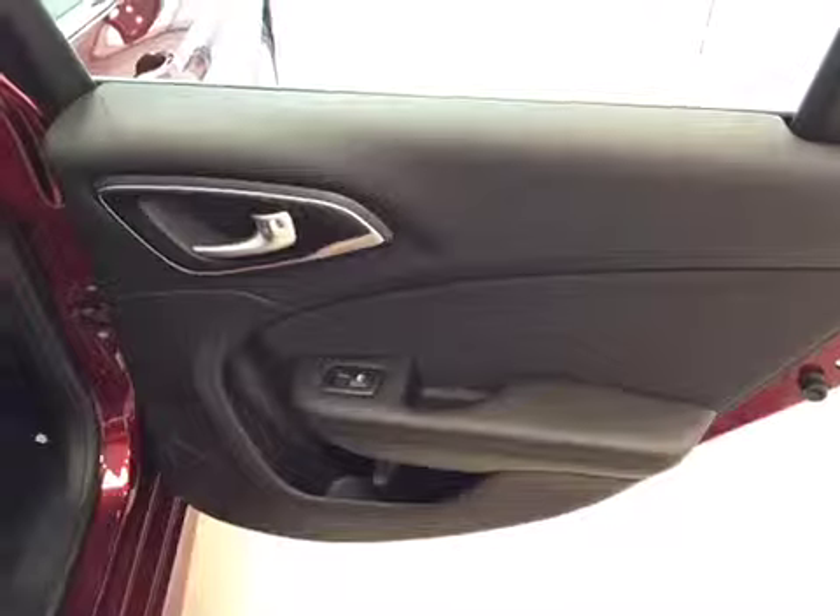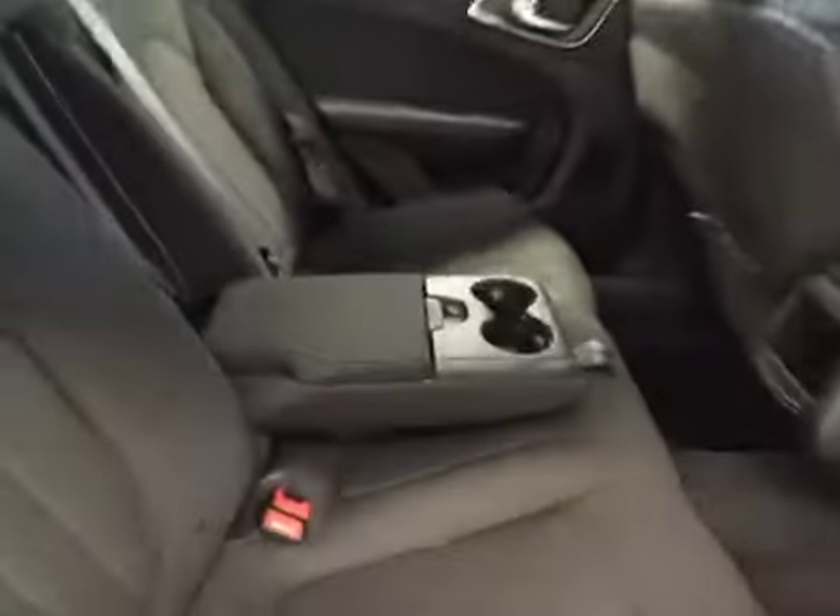Rear options: you have power side windows, a 40-60 bench split seat with built-in armrest and cup holders, pass-through seating to the trunk, and seats fold fully down for extra cargo storage.